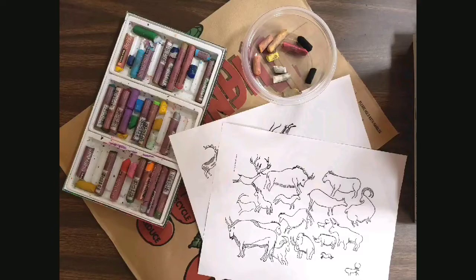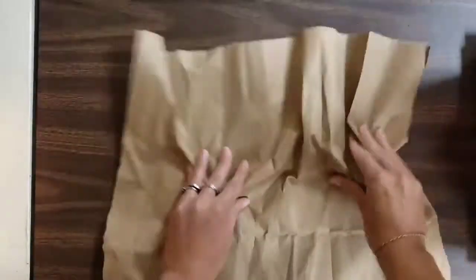To make our own cave painting, you need something to draw on and something to draw with. I have a paper bag and some chalk, but really you can use anything on hand. There's also a handout on the website to help you with drawing your animals. I took my paper bag and tore it apart so that I have the plain inside, and gave it a little crinkle to give it a rocky texture.